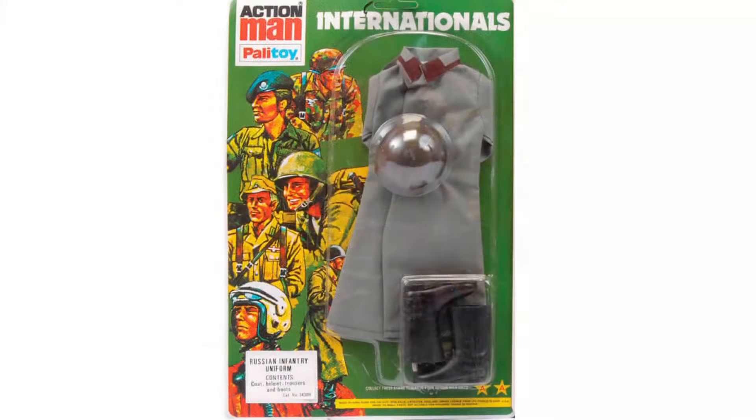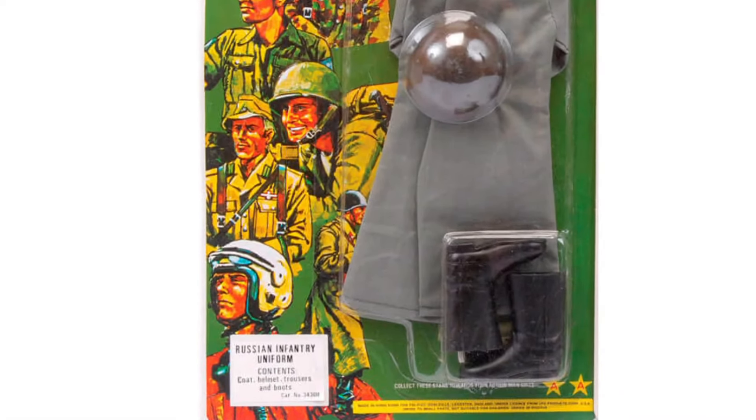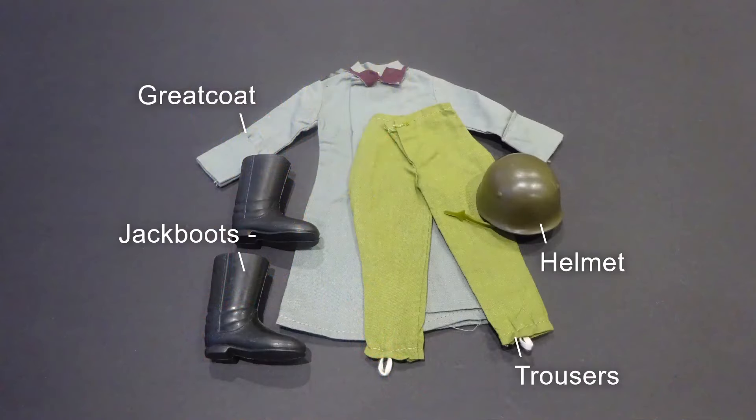The Russian infantry uniform was released in 1979 in the Internationals range as a uniform-only, no accessory outfit, consisting of a helmet, greatcoat, trousers and jackboots.